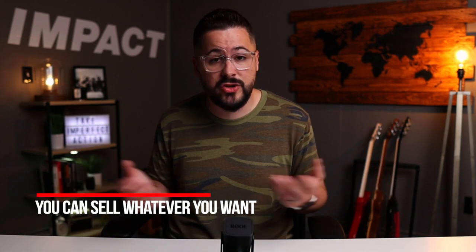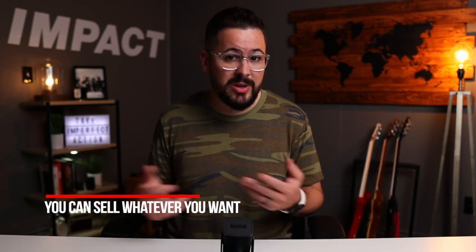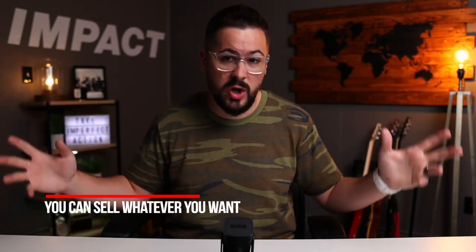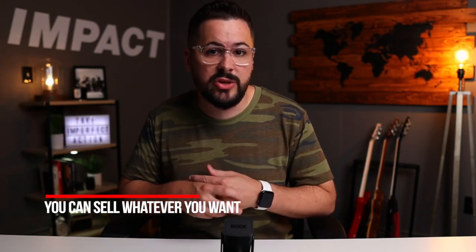Let's talk about some of the pros of having a general store. Number one, you can sell whatever you want — there are no restrictions. You can put any product, any niche, anything you want. If you have a brain that's all over the place and you've got a lot of ideas, you can put whatever you want into a general store. It doesn't necessarily have to make sense.